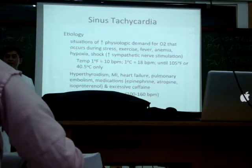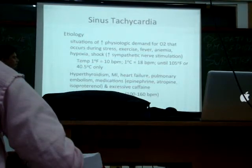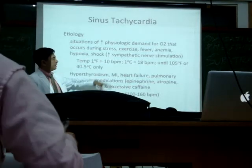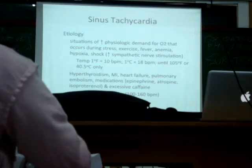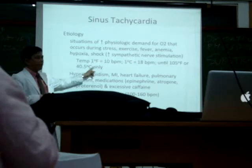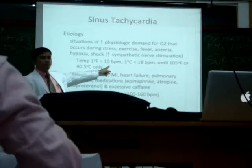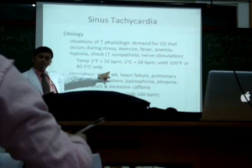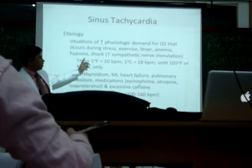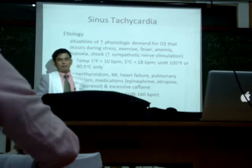Like five exams at the same time — you probably have sinus tachycardia, because there is an increase in sympathetic nerve stimulation. An increase in temperature: for every one Fahrenheit increase in temperature, your heart rate can go up by 10 beats per minute. And for every one degree Celsius, it can be up to 18 beats per minute.